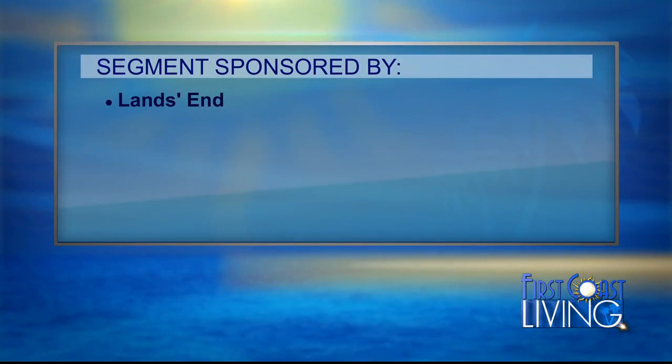Thanks for joining us. Have a great day. Thanks, Curtis. And we want to thank Land's End for making that segment possible. That wraps it up for us today.